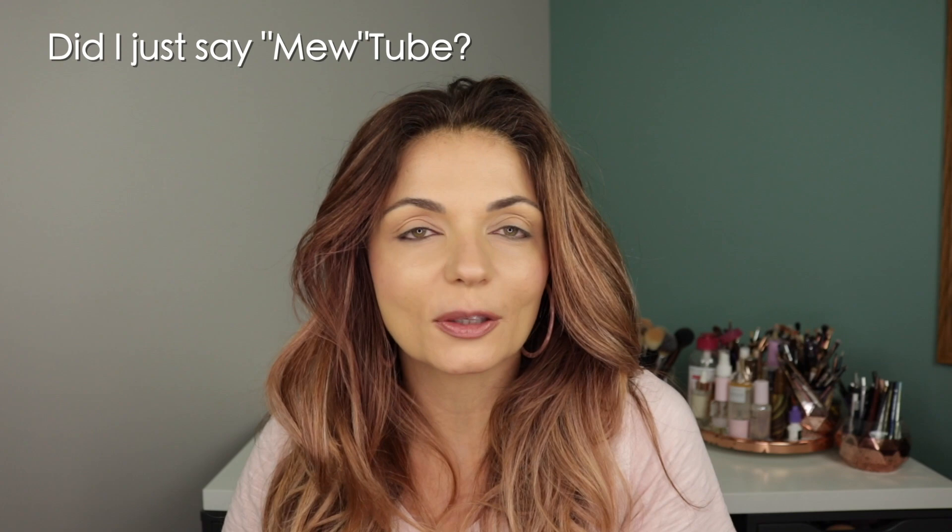Kara is the perfect person to do a collab like this with because she's so creative in her eye looks, and I want to make sure that you get to see whatever she creates — I don't even know yet. We haven't told each other what we've drawn. I haven't seen her finished look yet. I'm going to link her channel here and also down in the description bar so you guys can check her out and subscribe, because I know you're going to love her as much as I do.